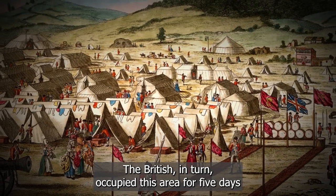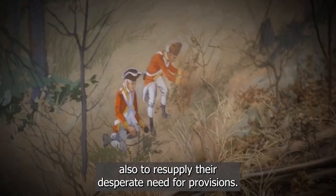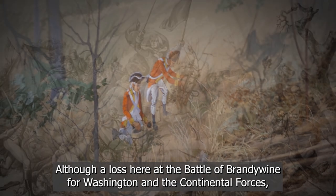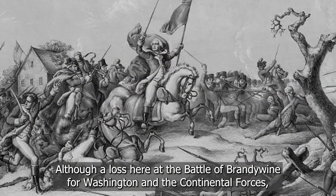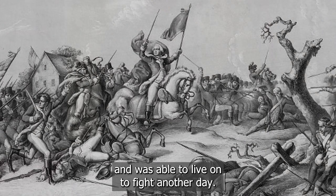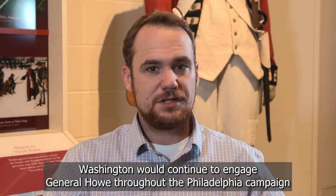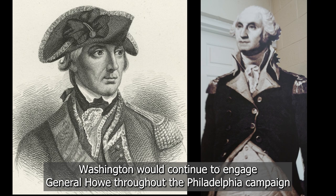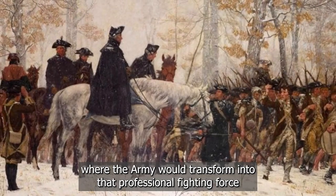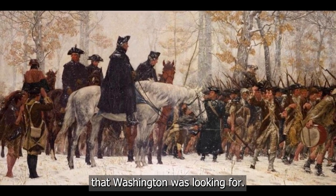The British, in turn, occupied this area for five days in order to recover, care for their wounded, and resupply their desperate need for provisions. Although a loss here at the Battle of Brandywine for Washington and the Continental Forces, the more important thing was that the Army was still intact and was able to live on to fight another day. From here, Washington would continue to engage General Howe throughout the Philadelphia Campaign before being forced to go to his winter encampment at Valley Forge, where the Army would transform into that professional fighting force that Washington was looking for.